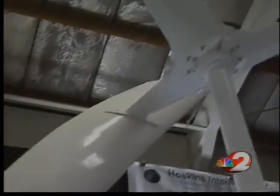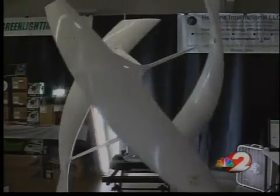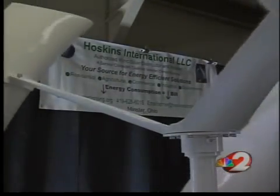James Hoskin of Hoskins International is distributing the design, which is new to the Miami Valley. The smallest product brings 1,000 watts of power, is 5 feet tall, and can be mounted on a roof. What stands tall about this product is its sound, or lack thereof — it's 36 decibels of noise, which most people actually talk louder than.